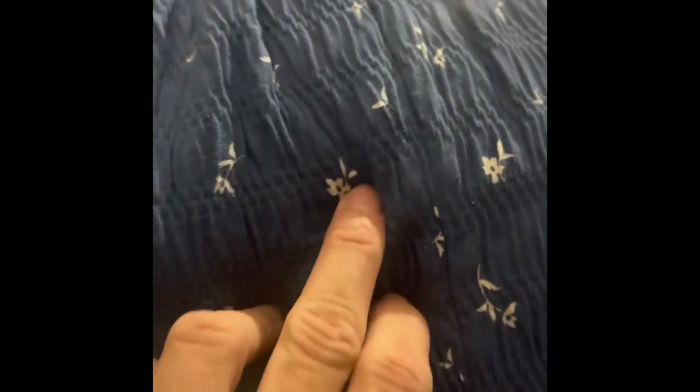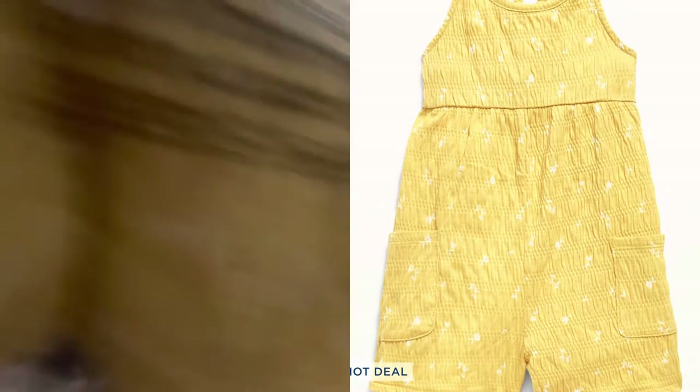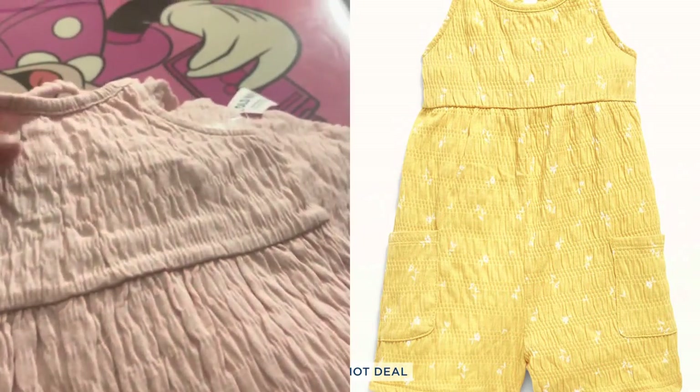I then got these rompers. This is one — the print on it is like a nude or white floral. It's a romper with little pockets and a thin strap. This one also came in this yellow pattern with the same flowers, same romper style.